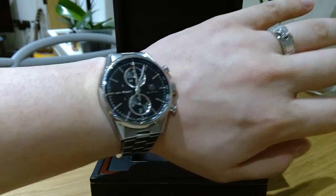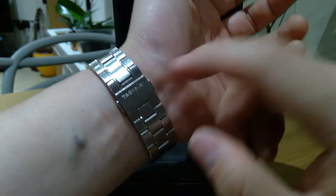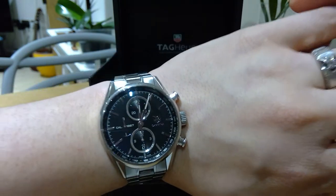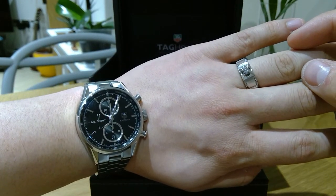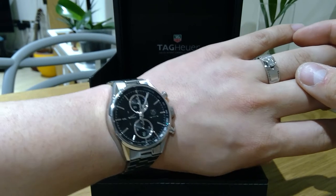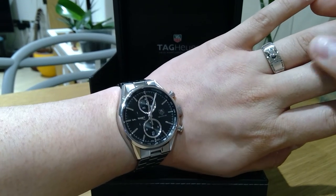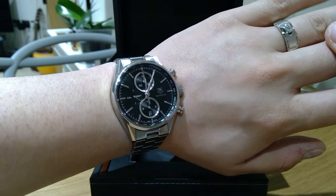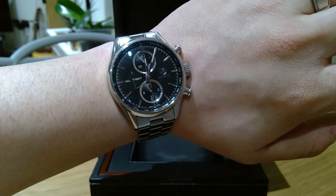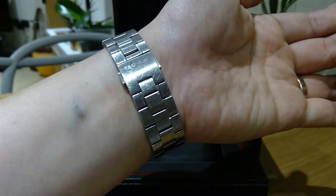It goes so well with a suit or casual dress. Even this clasp — I was initially skeptical about it — but four years on it's still pretty neat, fits very well, and is a very nice design. It's one of the most precious treasures I have at the moment. It's nearing my fourth wedding anniversary and I just want to celebrate and record this video to put a personal touch on it and show you how well-aged it is.